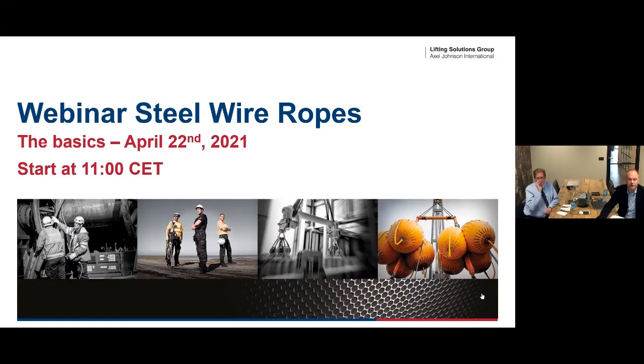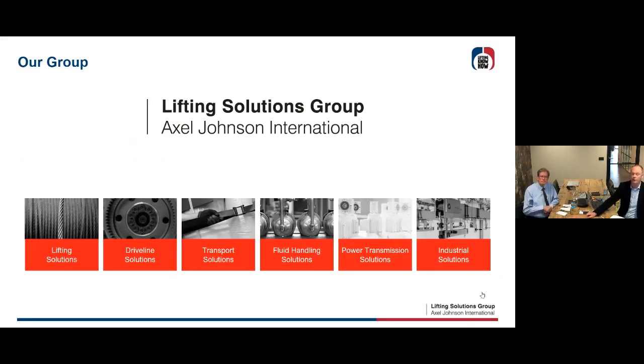Some house rules before we start. Your mic is on mute. If you have a question, please send it in by chat, and at the end of this session we'll have a short Q&A session. I don't think all the questions can be answered today, but we will send you the answers by email after the webinar. This webinar will also be recorded, so we will send the report to you as well. Before I go to Alain, I have a short introduction about our company, our group.